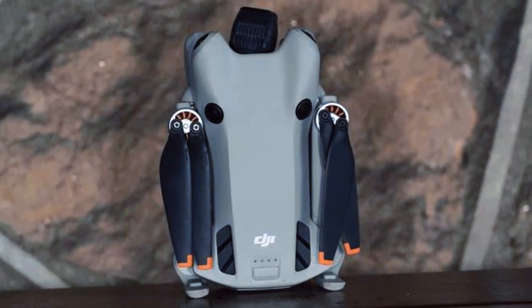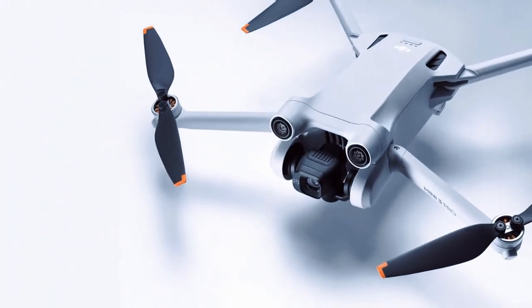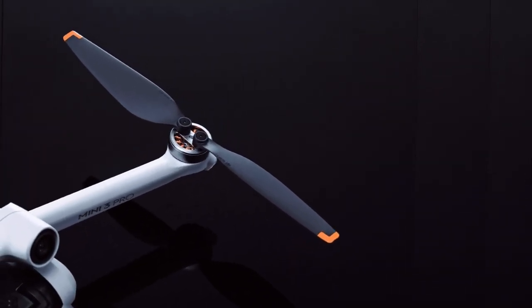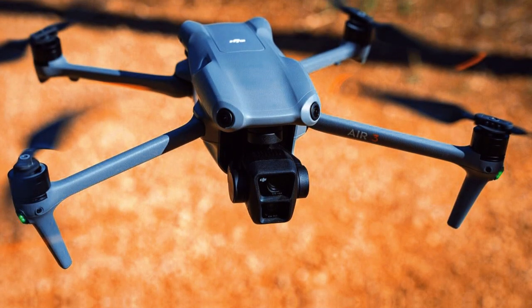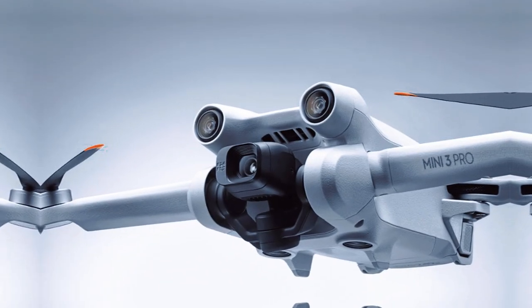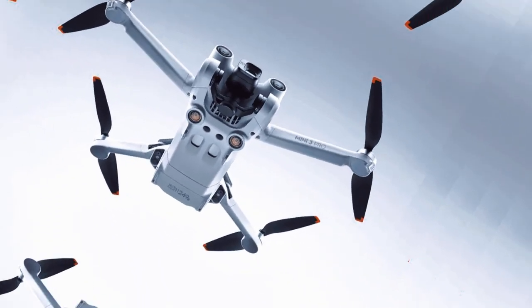One of the most exciting aspects of the DJI Mini 5 Pro is its competitive pricing. With an expected price range of $750 to $800, it offers exceptional value for its features and capabilities, making it an affordable option for aerial photographers and videographers seeking high-quality capture without breaking the bank. The Mini 5 Pro's pricing also makes it accessible to content creators and social media influencers who may be working with a limited budget, democratizing high-quality aerial capture for more people to explore their creative potential.